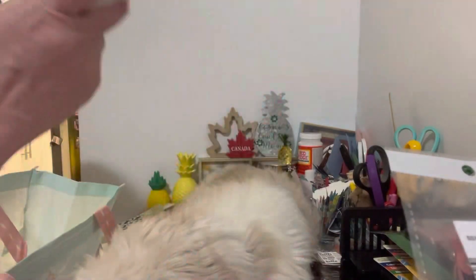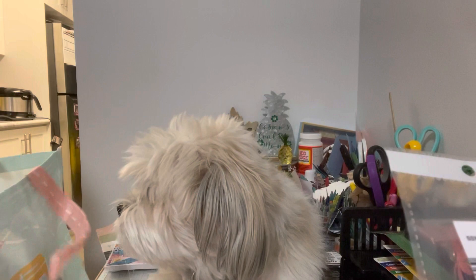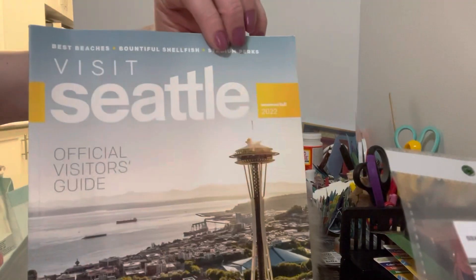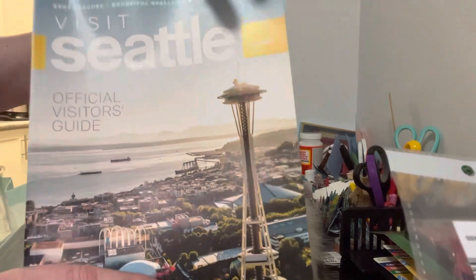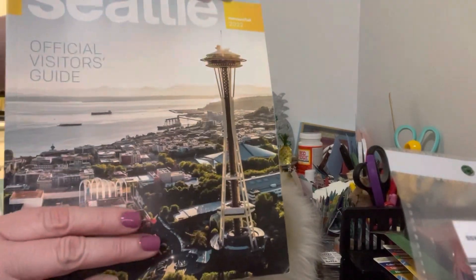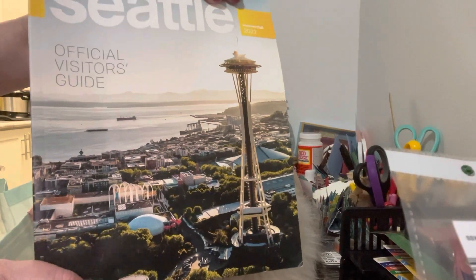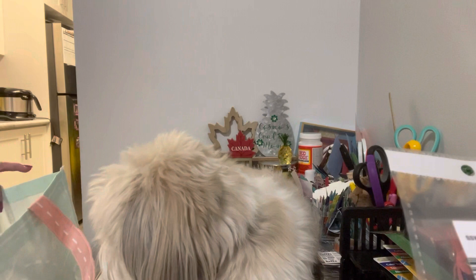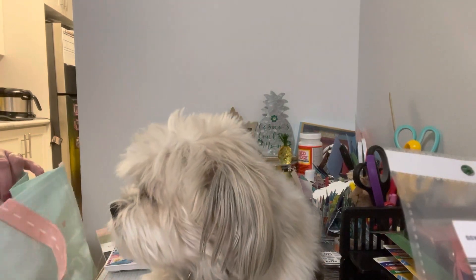I'm not sure of the price but it doesn't matter — I was so happy to find this, the paper lover that I am. And then I think that's it. I have my Visit Seattle book in here too. We went to the top of the Space Needle — very cool! We really enjoyed our visit in Seattle. So that is it for our haul.